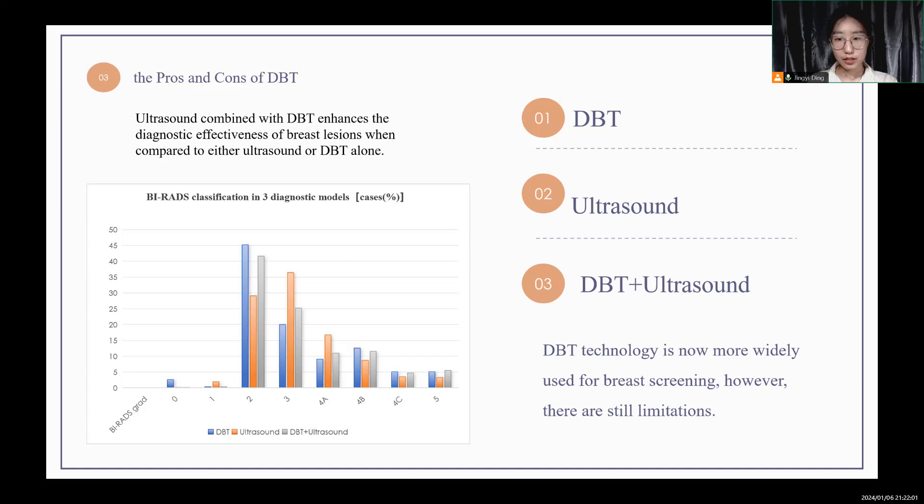DBT technology is now more widely used for breast screening. However, there are still limited cases. The radiation dose to breast patients in DBT surpasses that of DM under similar compression conditions. Although DBT is superior to FFDM in the diagnostic rate of breast lesions, the imaging and reading time of DBT is longer than that of FFDM, and there are certain cognitive errors which are not favorable for imaging physicians to read the films.